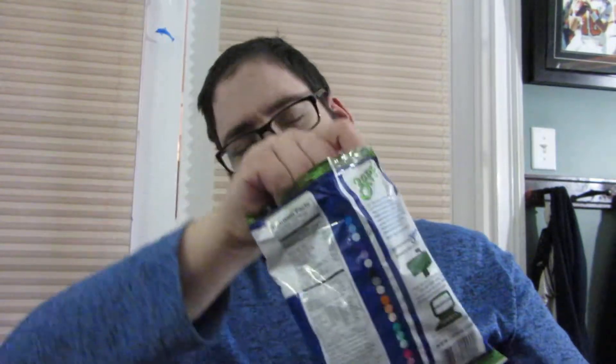Just smells like kettle chips. I wonder what Creole Onion is — never heard of Creole Onion. So, that's what it looks like.